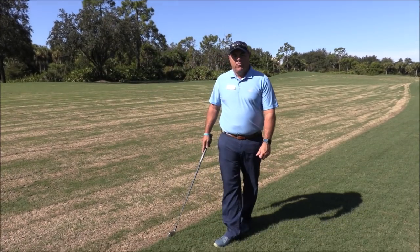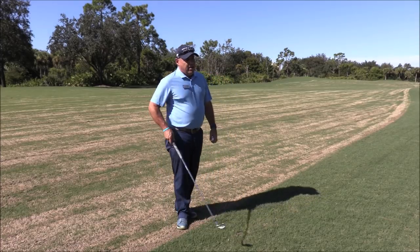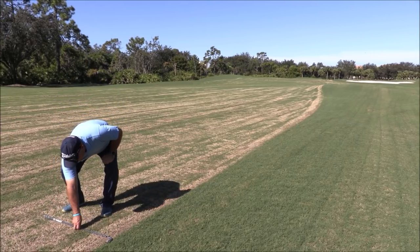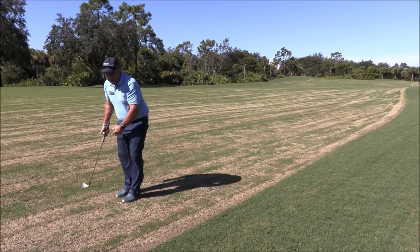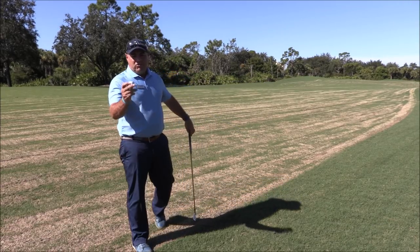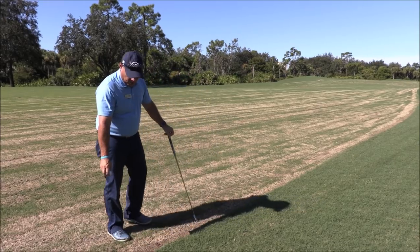Now I'm on the closest edge of the fairway, as close to the out of bounds marker that I was at. So what I can do is measure two club lengths from this edge of the fairway that's directly opposite where the ball last went out of bounds, and not closer to the hole. I can drop my ball anywhere within these two club lengths from the edge of the fairway, all the way out towards the out of bounds marker. I'm also going to show you another new rule here — how to drop the ball. Under the new rules of golf, you can drop a ball by standing knee high.